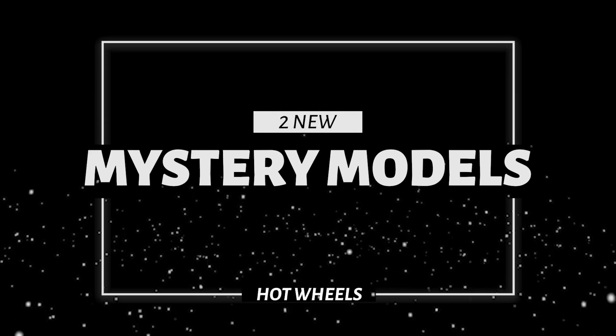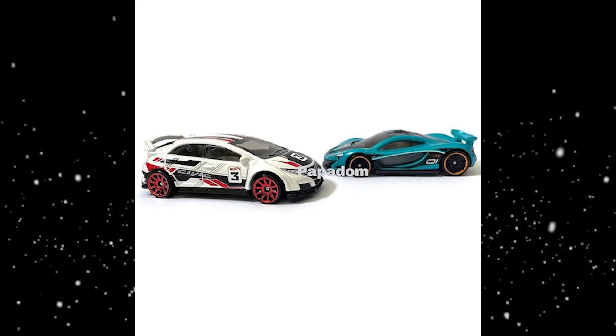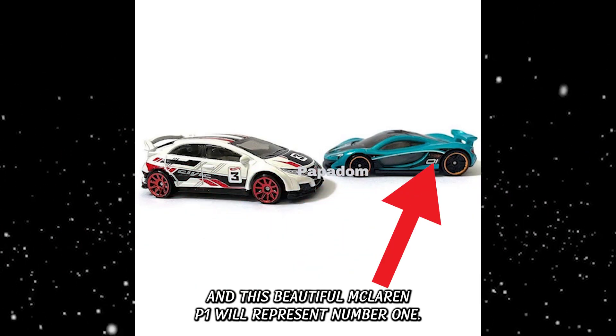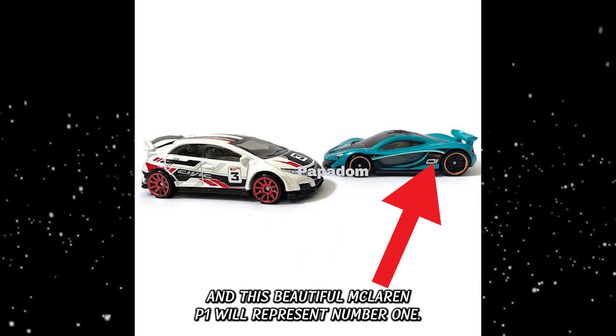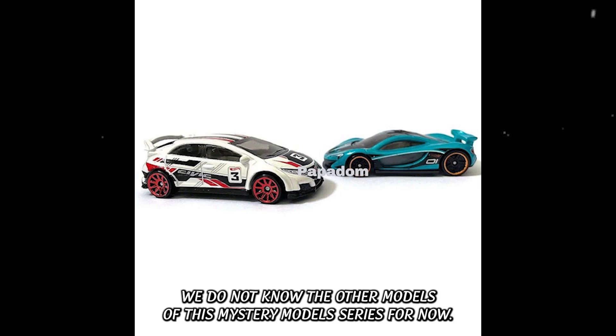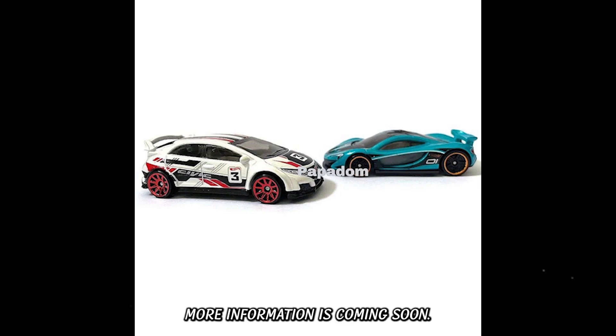Then we have two new mystery models for 2023. The Honda Civic Type R will be number 3 of the set, and this beautiful McLaren P1 will represent number 1. We do not know the other models of this mystery model series for now — more information is coming soon.